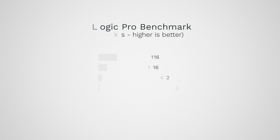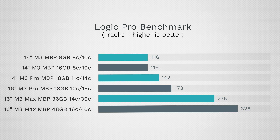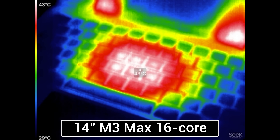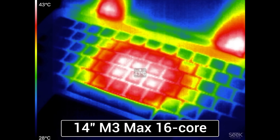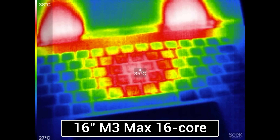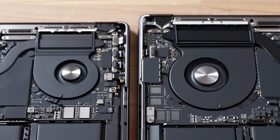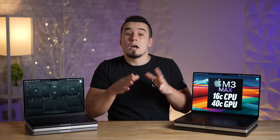In Logic Pro music production, the M3 Max models significantly outperform the rest in terms of how many tracks they can handle at once. Fair warning: the 14-inch M3 Max got crazy loud in terms of fan noise while maxing out the CPU in this test, so producers are much better off getting the 16-inch size, since it packs huge fans and heat sinks for better cooling.